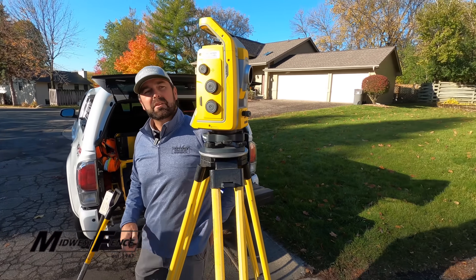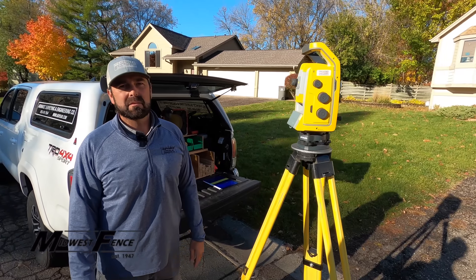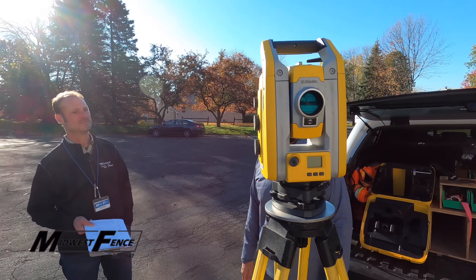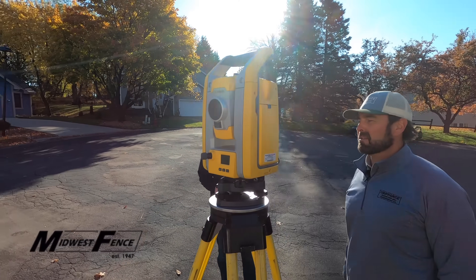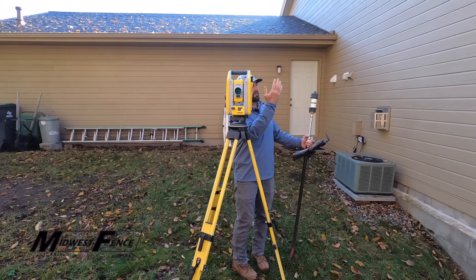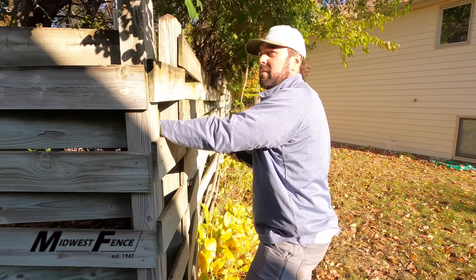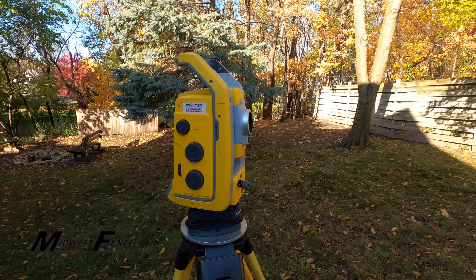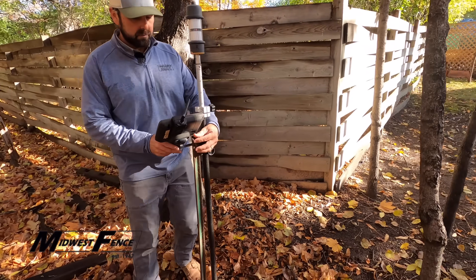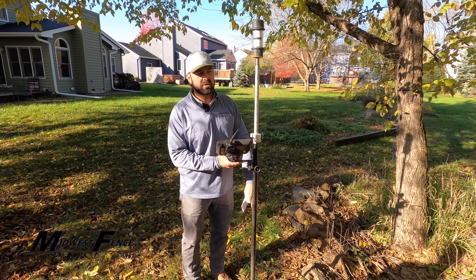This piece of equipment is called a total station. It's essentially a very expensive tape measure and protractor — it measures distances and angles. I can see both of the monuments we found, compute out where the missing one should be, and see where it falls. The total station will search for the prism — searching, target locked. Using those other found monuments, we can compute out where this corner should be.